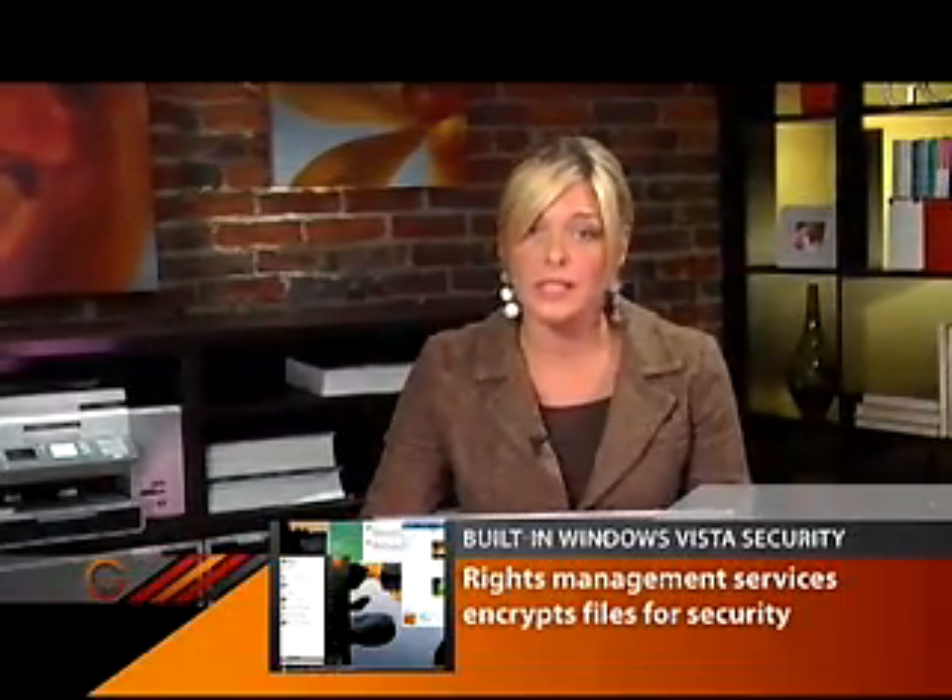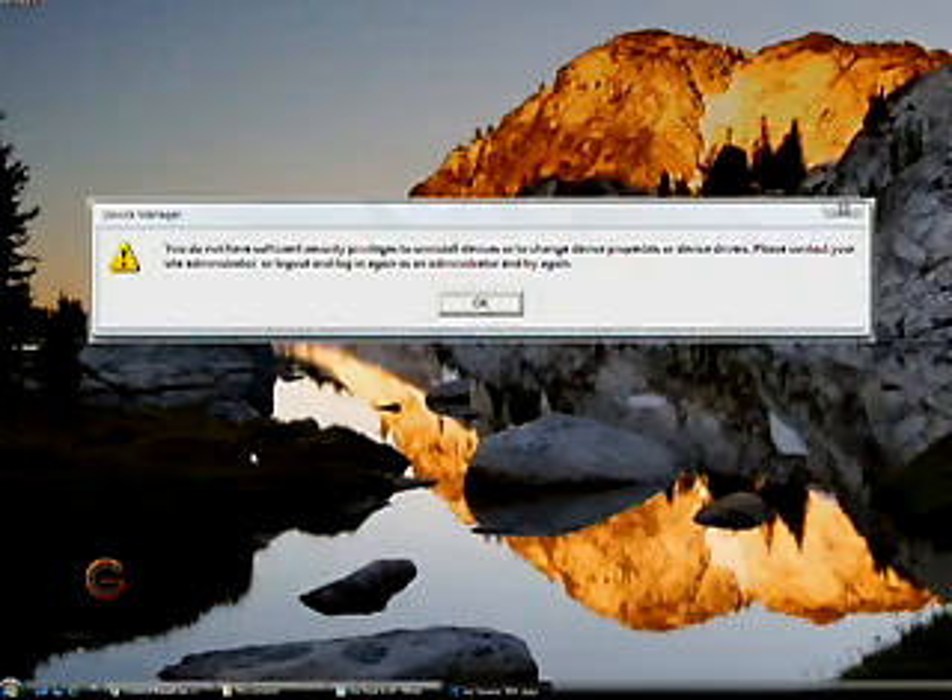the Rights Management Services will encrypt individual emails, documents or online content. Even if they can save it, they won't be able to open it.